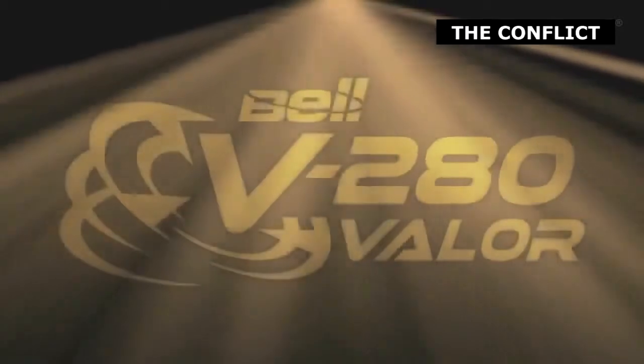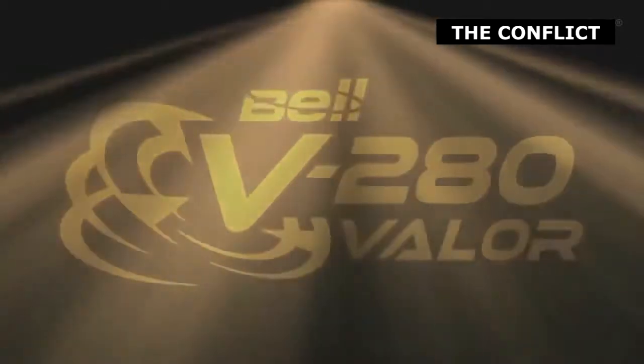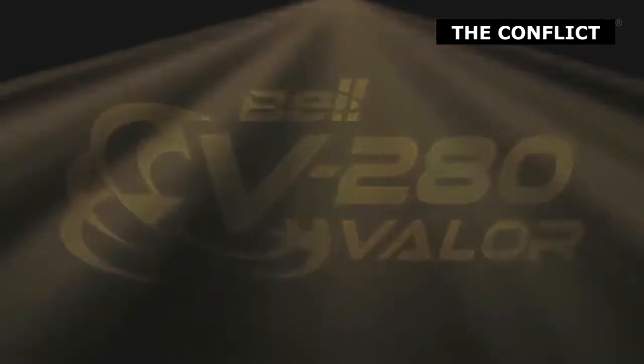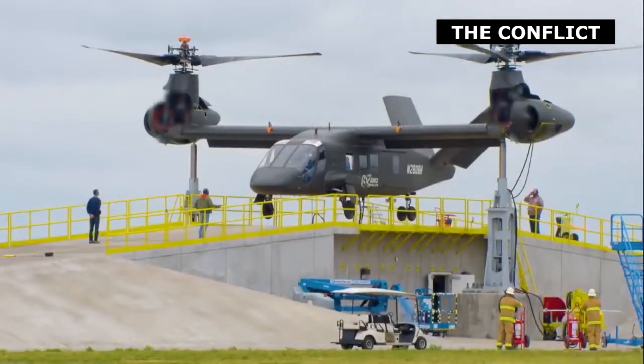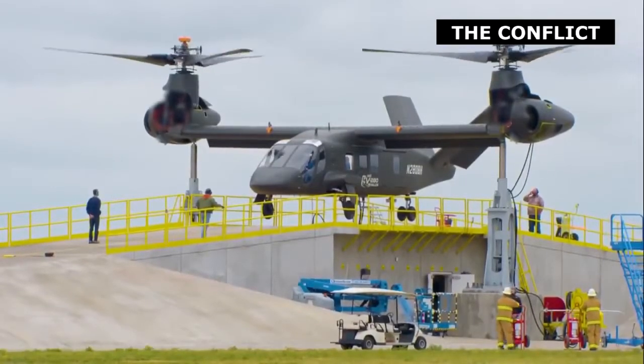The future aircraft is intended to use fuel-efficient engine technology to allow travel of at least 800 kilometers on a single tank of fuel. Such an ability will enable the aircraft to operate on a single mission without needing forward arming and refueling points, or FARPs. The idea is to engineer an aircraft able to fly from the west coast to Hawaii without needing to refuel.